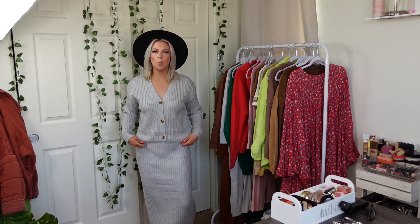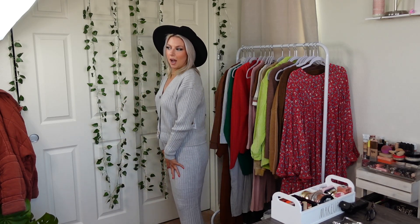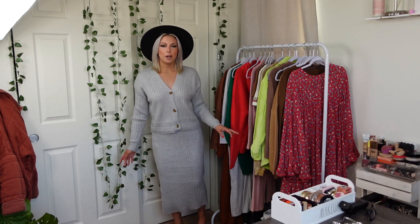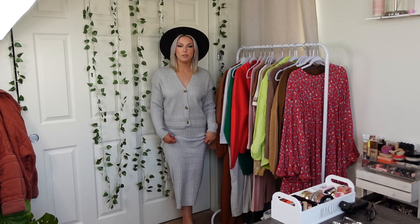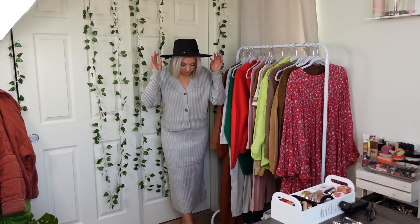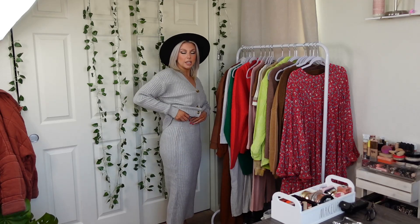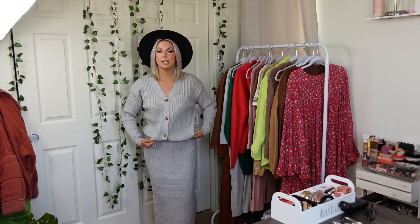We're back with two-piece sets from Walmart, except this time I have my size. So look how cute this is — we've got a mid-maxi skirt, so it's not a full-length skirt, it's like a mid-calf type of thing. Really, really nice, will look really cute with boots. It's just a skirt with a big thick waistband — the waistband is pretty tight.